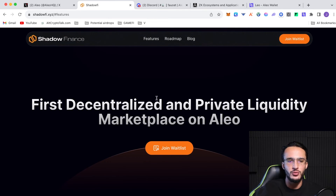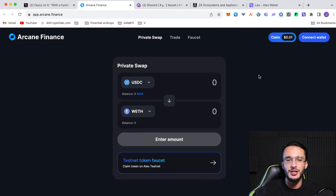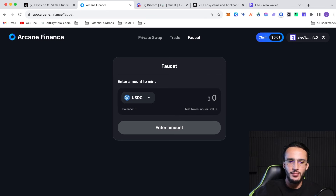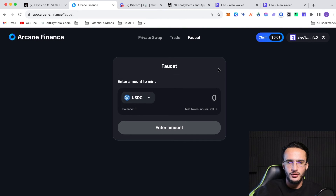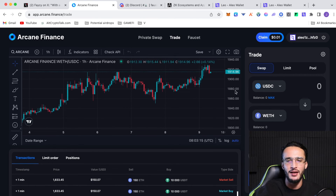There are also some other protocols to join. Shadow Finance — I'd recommend putting your email address in to join the waitlist and get first notifications on airdrops and when the dApp goes live. We've also got another decentralized exchange called Arcane Finance, which allows private swapping. You can use the testnet token faucet there — connect your Leo wallet, claim free tokens, enter an amount to mint — say 100 wrapped USDC or 9 wrapped ETH — click confirm, and the tokens should enter your wallet. You can also trade on Arcane Finance, including private swaps that let you swap tokens without anyone knowing who conducted the transaction.